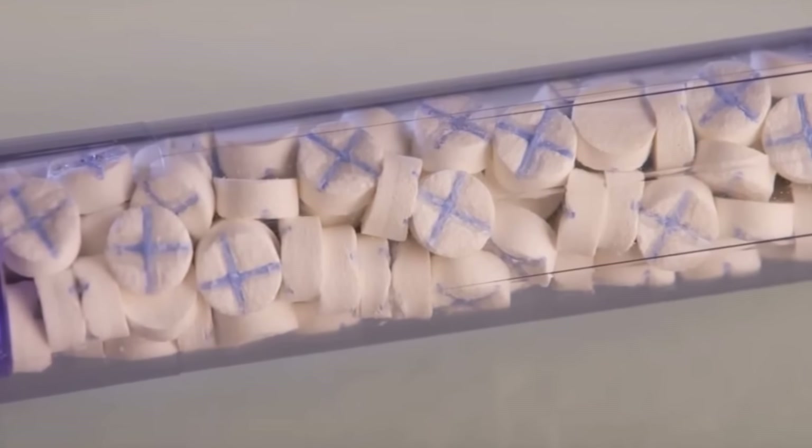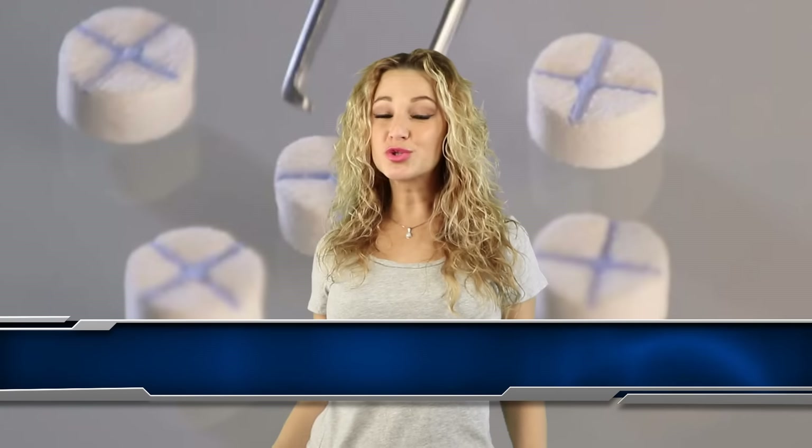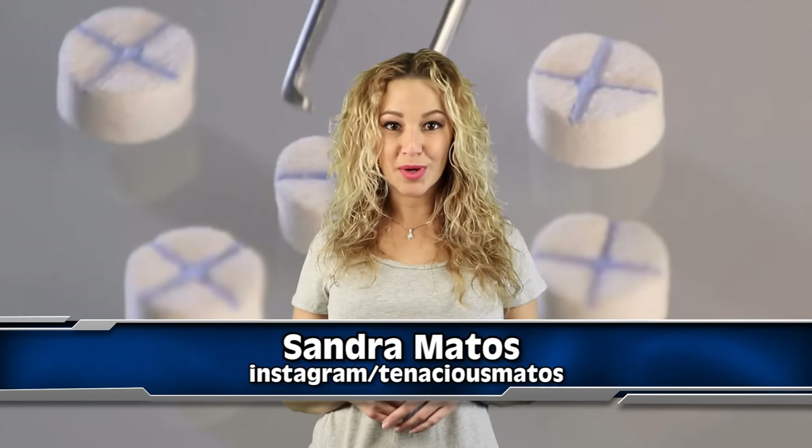A genius device can seal gunshot wounds. If you could build or invent anything, what would it be? I'd build a time machine — boy, would I have fun with that, and I'd accomplish so much too!